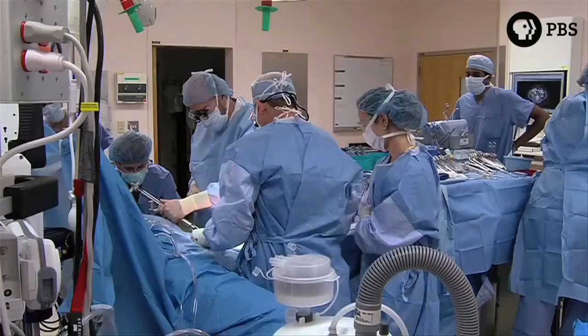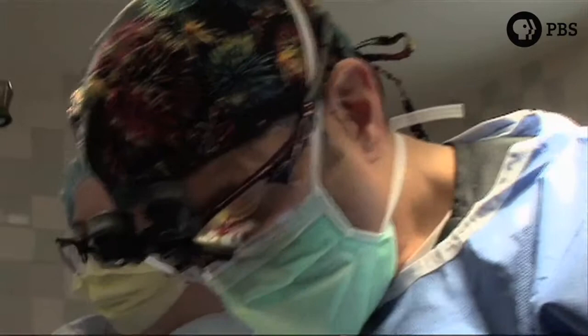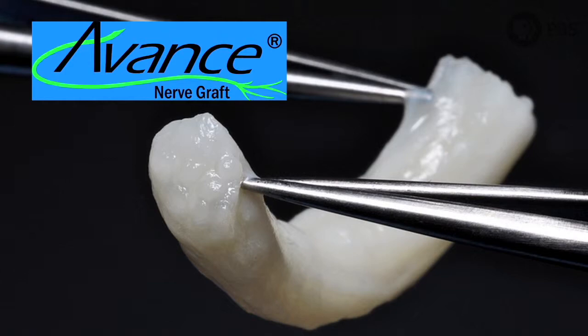Axogen is a company entirely focused on providing solutions for surgeons to use in repairing peripheral nerve injuries, giving surgeons new options for their patients. Historically, surgeons had to borrow a nerve from somewhere else in the patient's body to repair an injured nerve, meaning the patient was going to lose function in one place to fix something more important somewhere else.